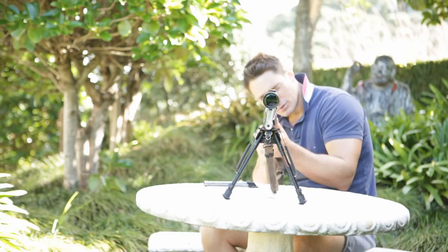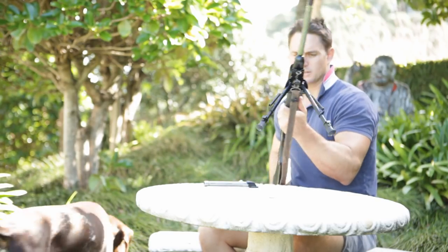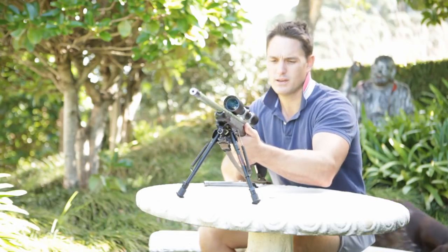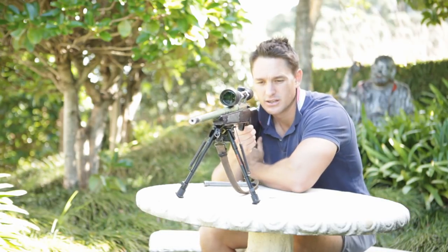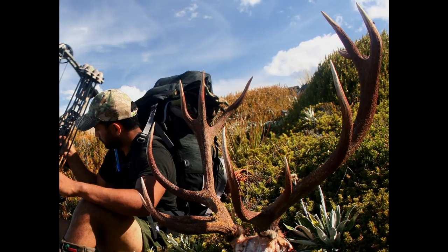The rifling in this .25-06 has seen better days — it's been around the traps a fair bit. With the .25-06, I used to have full confidence without any hesitation shooting big red stags out to 300, 350 metres.